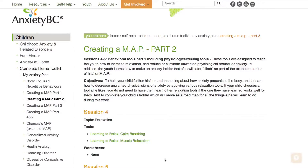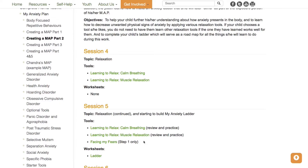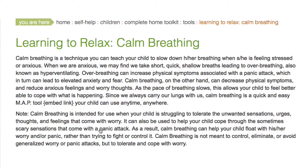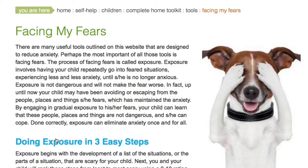Session 5 builds on the two learning-to-relax tools taught in Session 4. By encouraging your youth to practice these tools once or twice daily, as well as during times of anxiety, he or she will become an expert on keeping calm. Your youth will also be introduced to Facing My Fears, where he or she will learn all about having the courage to do exposure work.